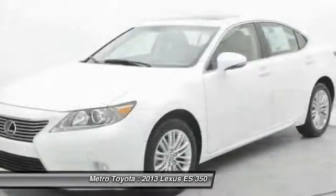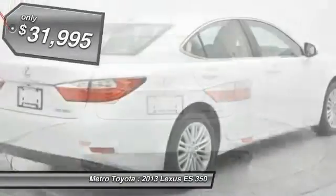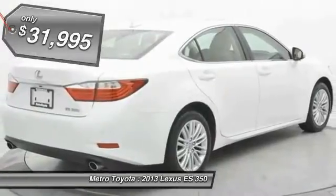A 3.5-liter V6 engine propels the ES from 0 to 60 miles per hour in 6.8 seconds. The countless standard interior features transport you to a new level of luxury and convenience, and it is priced below $35,000.